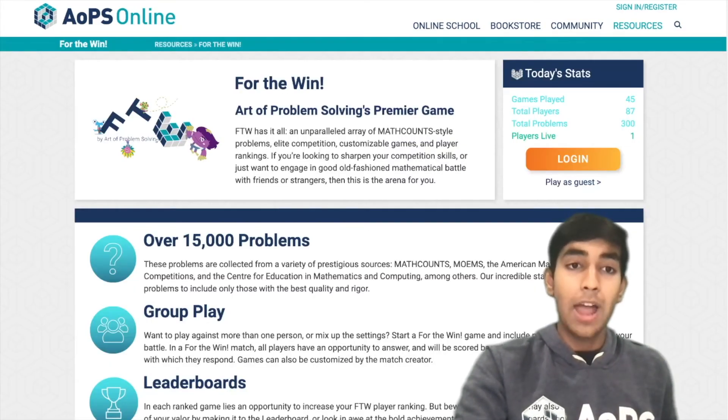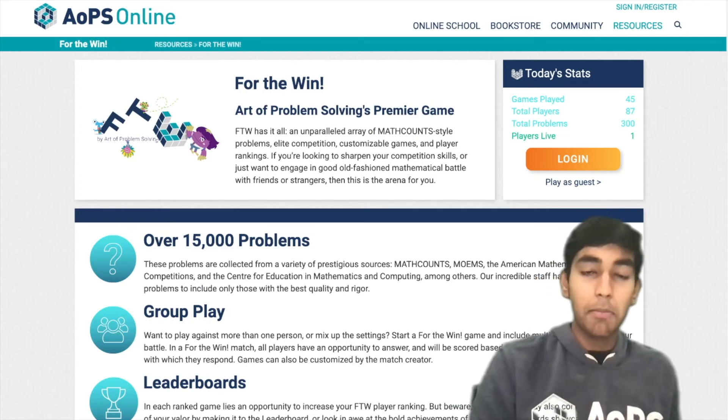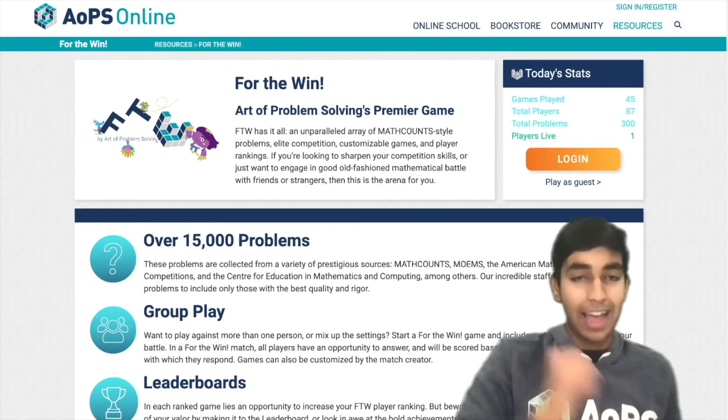And finally, we have For the Win. It's a fun game where you go head-to-head against each other by solving math problems as quickly and accurately as you can.